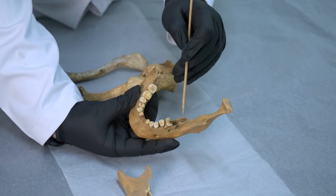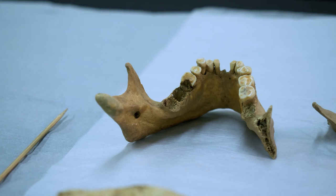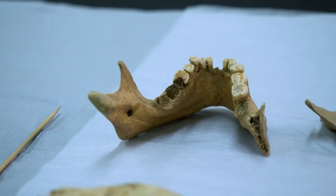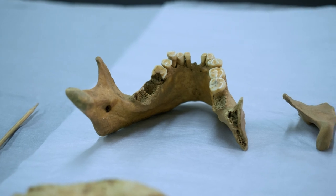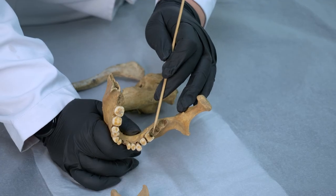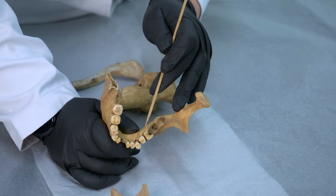It then spread into the bone, causing the pus and all of the devitalised tissue to be draining out into their mouth, and you can still see evidence of where the bacteria has eaten away the tooth on this first molar that's present here.